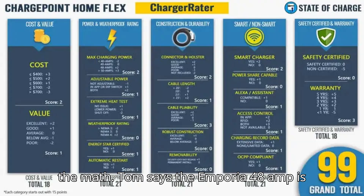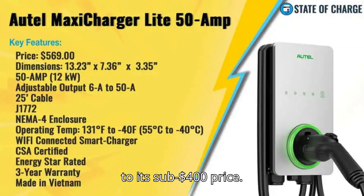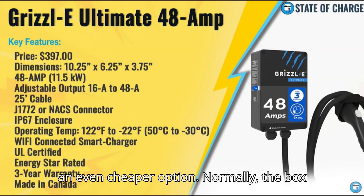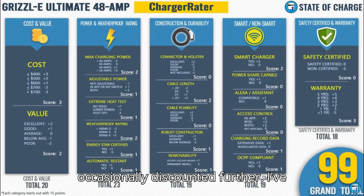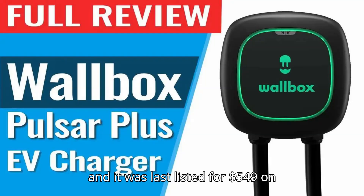Tom says the Emporia 48-amp is his current favorite, in no small part due to its sub-$140 price, but at $250 the Wallbox Pulsar Plus is an even cheaper option. Normally, the box retails for $649. It is occasionally discounted further — I've seen it marked down to $500 at some outlets, $450 at Costco, and it was last listed for $549 on Fisker's own website.